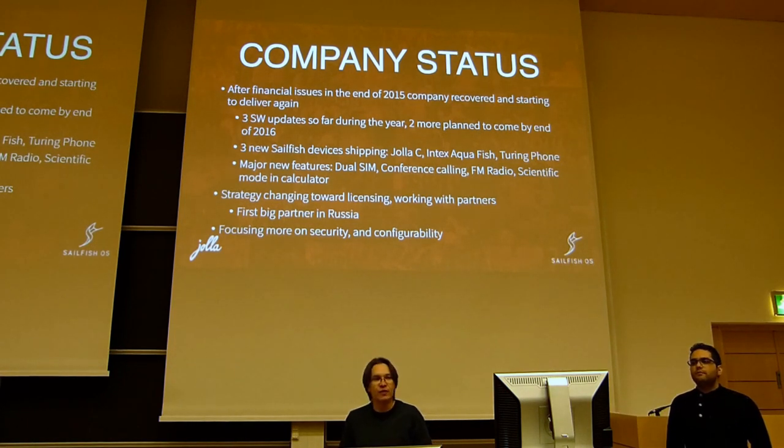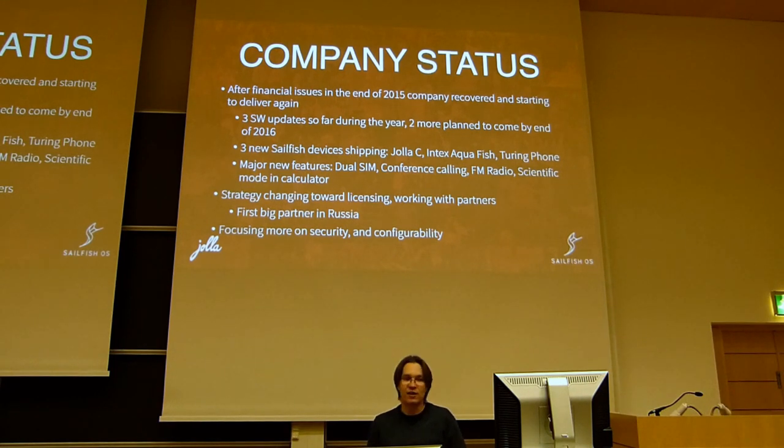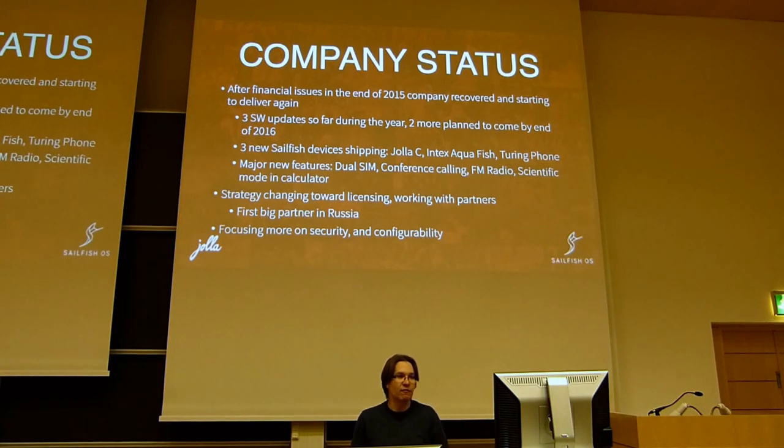Even bigger is that we have been able to finish three new products. We have Yolla C and Intex Aquafish, which are quite close to each other, but there are some differences in the radio bands and the preload content. The Intex had requirements for certain preload apps and features more India-specific. DualSIM functionality is one of the biggest new features, involving all components in the cellular and connectivity stack, with most changes in the Ofono layer and a lot of UI work.